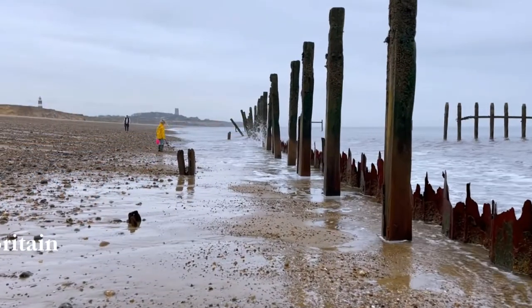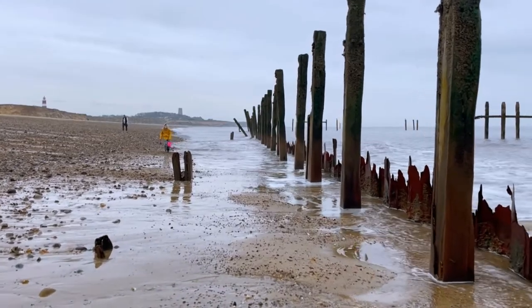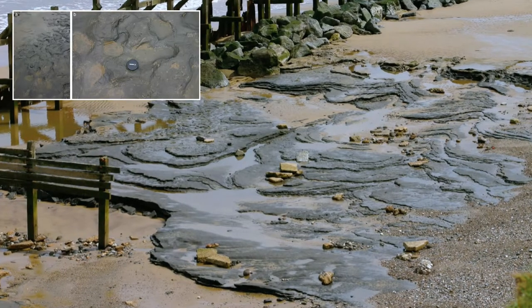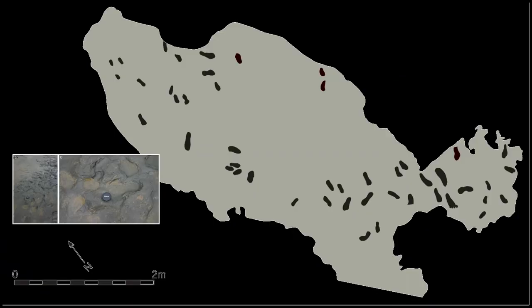In May 2013, a storm exposed mysterious hollows on the beach at Haysborough. Follow the progress of the research team as they realized they had found human footprints that are around 900,000 years old.